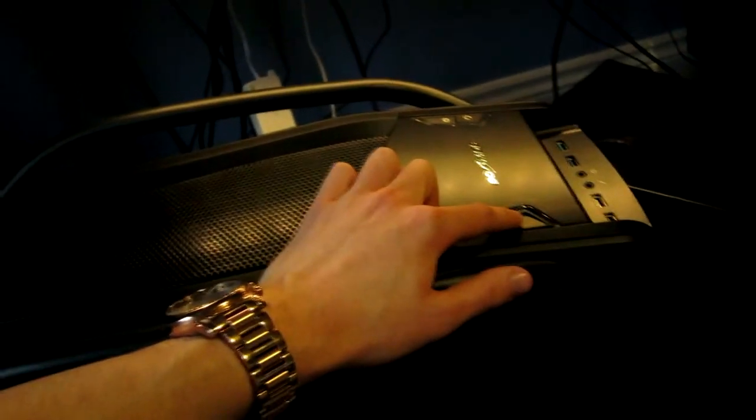That's the inside of the PC. I'm gonna set it up and turn it on. Alright, it's the moment of truth — let's turn this bad boy on. Three, two, one, boom!